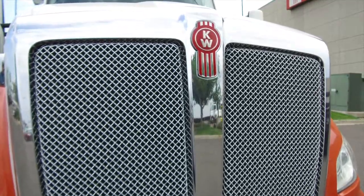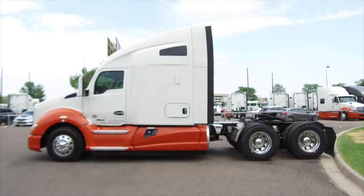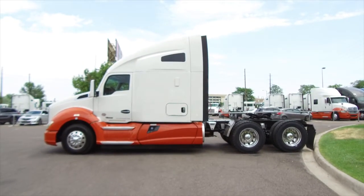This truck comes with a remainder four-year, 500,000-mile engine and after-treatment comprehensive warranty. Also, a five-year, 750,000-mile transmission and rear-end warranty.